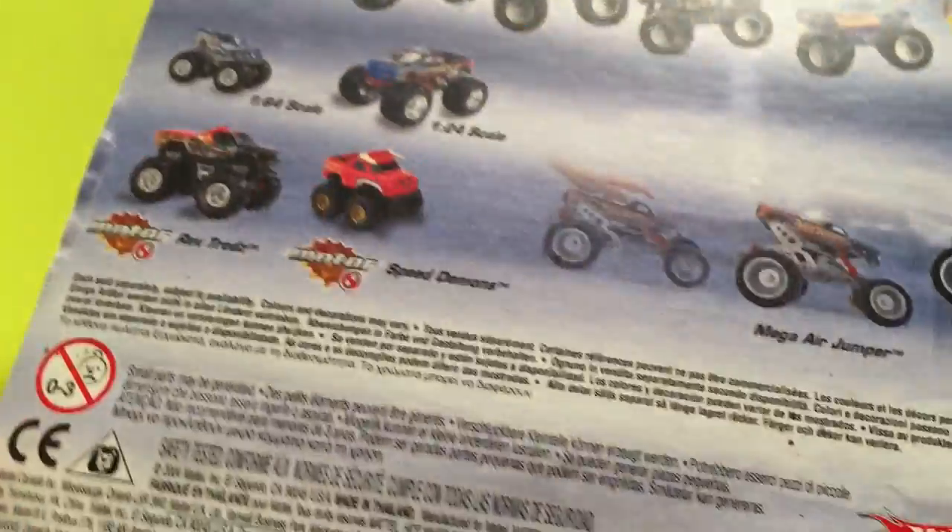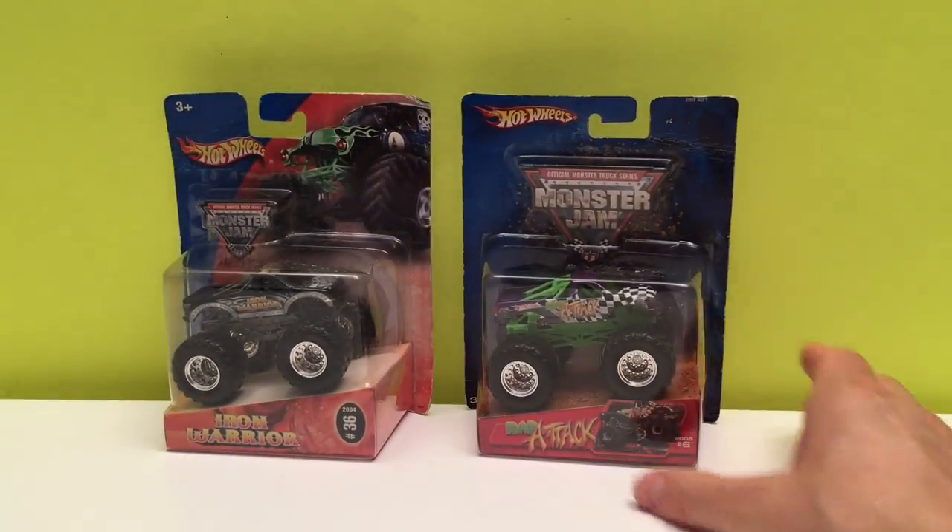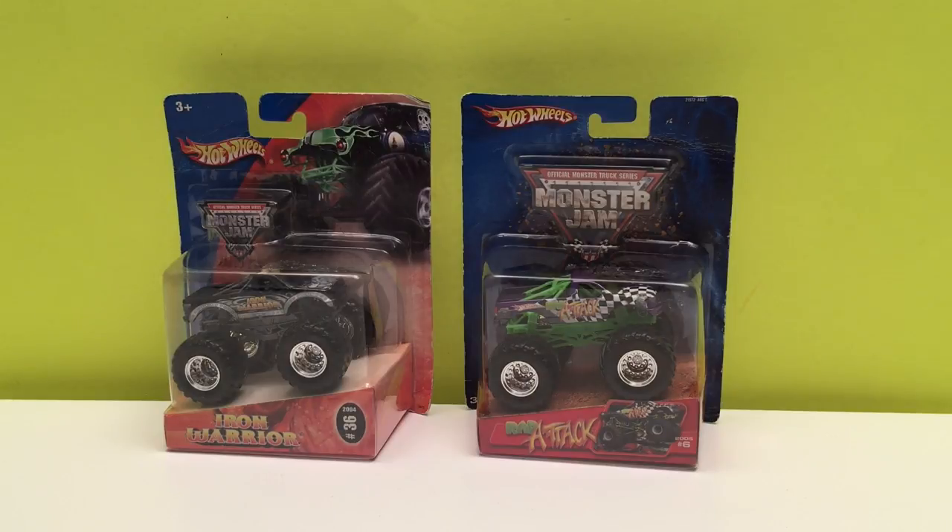It shows you all those same trucks on the Wrap Attack box — the same kind of box look — because it came out the same year, so they were packaged pretty similarly. Well, no time like the present, let's open these guys up and learn a little bit more about each truck.